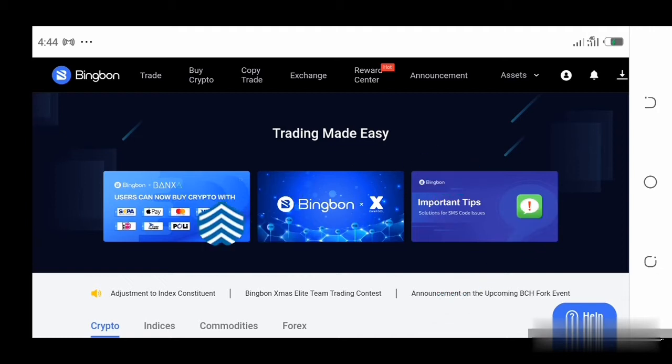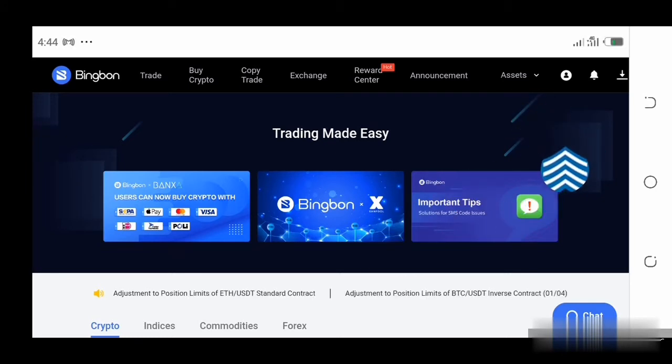We're going to do this using this website here. The link to this website is going to be given in the description below this video, so if you are interested you could just sign up using the link in the description. This website is basically a platform where you can trade on cryptocurrencies — Bitcoin, Ethereum, Litecoin, and the rest. Now you might be saying, I don't know how to trade on currencies. This is why I'm showing you this website, because you actually do not need to know how to trade on cryptocurrencies to be able to profit from it.